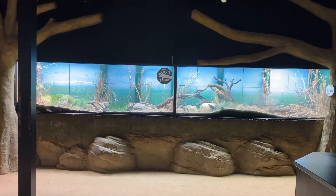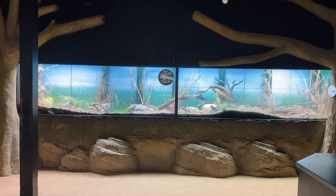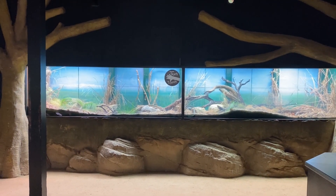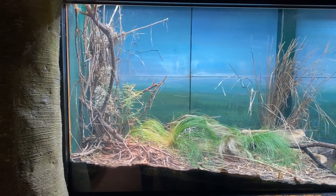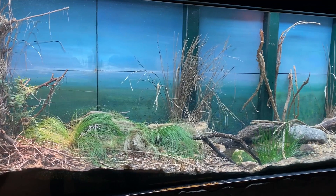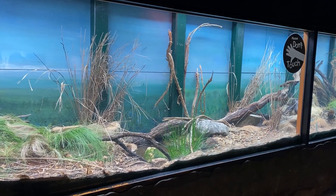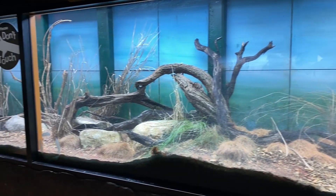This is a 23-foot bioactive ball python setup that was divided down the center partitioning you can see there. It had a Madagascan tree boa and a Madagascan ground boa. Those animals are no longer here, so this has been opened up and made into a big long habitat which the ball pythons from the education team have been moved into.